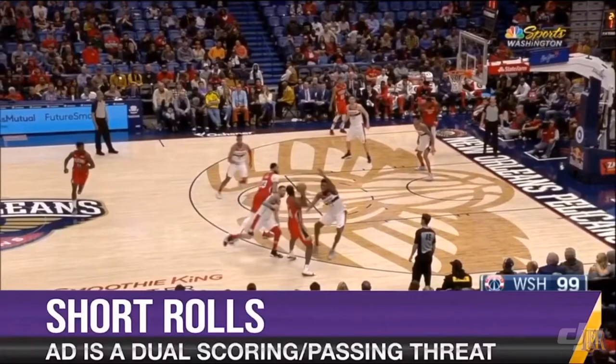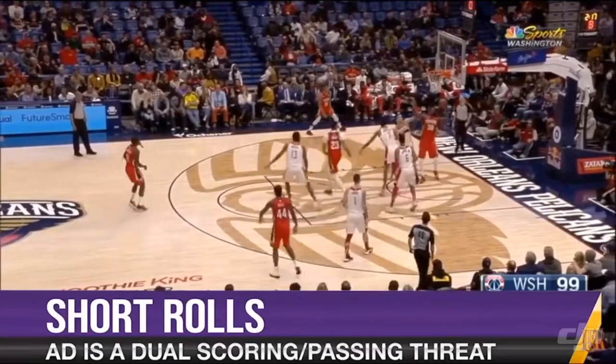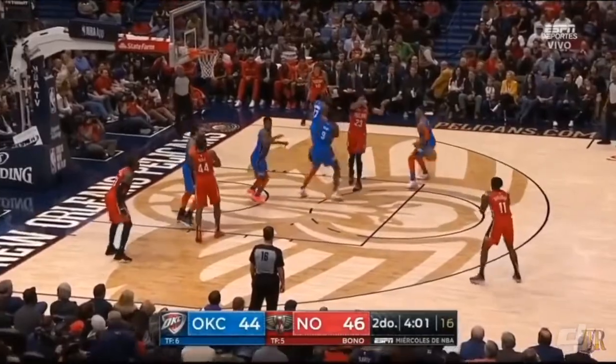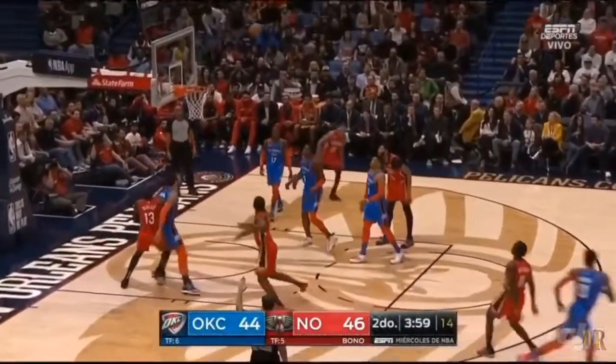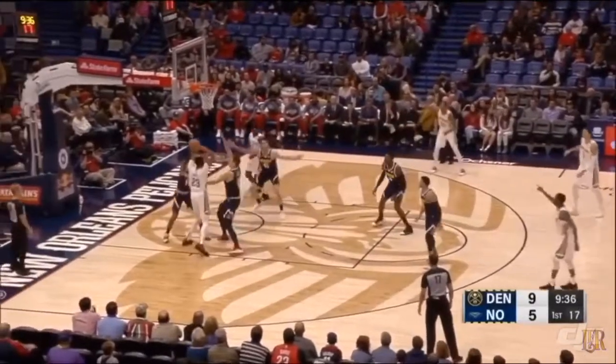He doesn't roll all the way to the basket but stops to receive the pass out of the trap, and now you have a four-on-three scenario. AD is also a threat as a scorer in these situations, but this is also where I'm most impressed with him as a passer. The Pelicans didn't really have a perimeter player that defenses would trap on a regular basis, but when they did, AD did an excellent job of making short-roll reads.